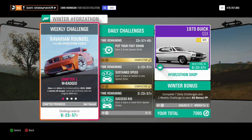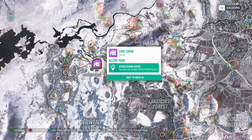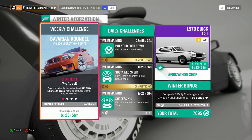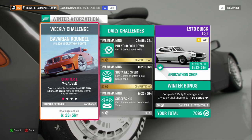This week's Winter Forzathon Weekly Challenge is called Bavarian Roundel. You can win 200 Forzathon points if you own Lake Lodge. If you don't own Lake Lodge, you will only get 100 Forzathon points. Just a reminder that these need to be done in order: Chapter 1, then 2, then 3, then 4.